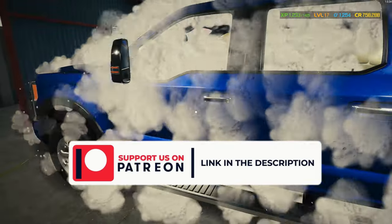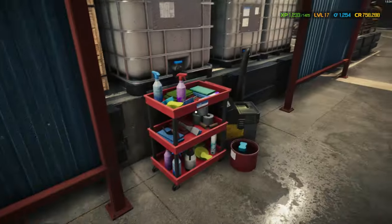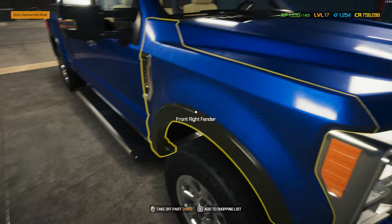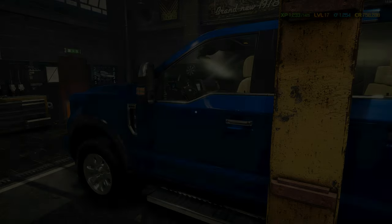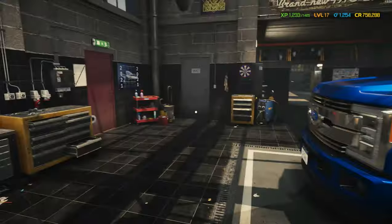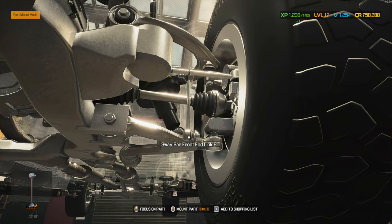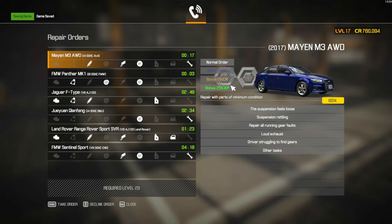We didn't wash the previous car — my bad, sorry! Oh, this truck is massive. The front shock — oh, of course. Sorry guys. There we go. Are we done now? I think we're done now.